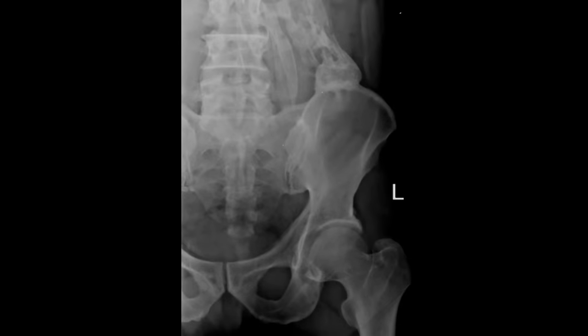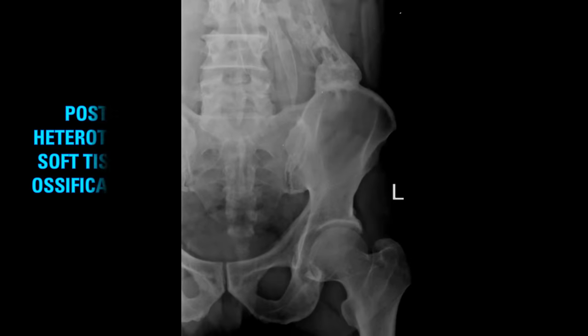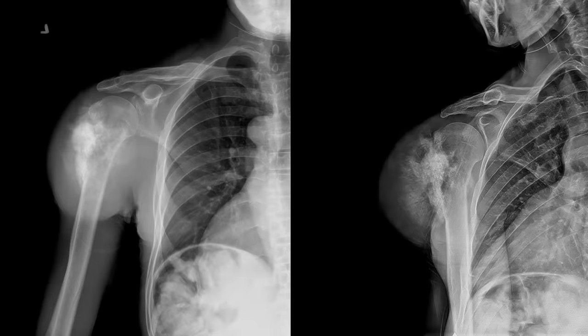On this frontal view of the hip, you'll notice at the superior aspect of the iliac crest what looks like a bone — maybe a few bones — coming up to the lumbar spine. This represents post-traumatic heterotopic soft tissue ossification. The insult to the muscle causes a hematoma which ossifies and becomes visible on X-ray.